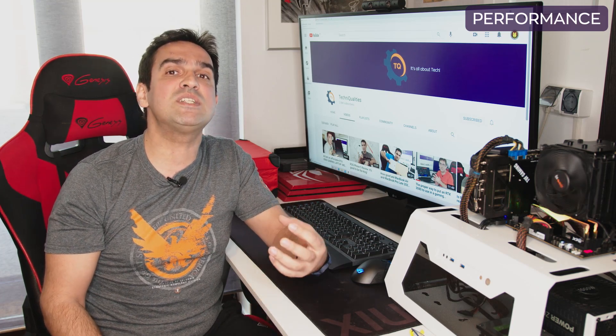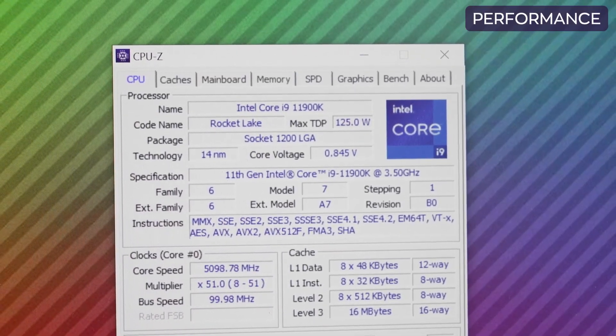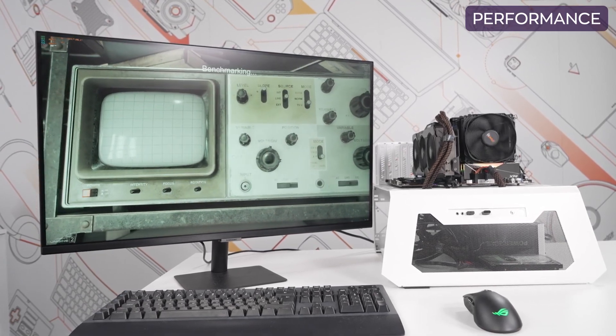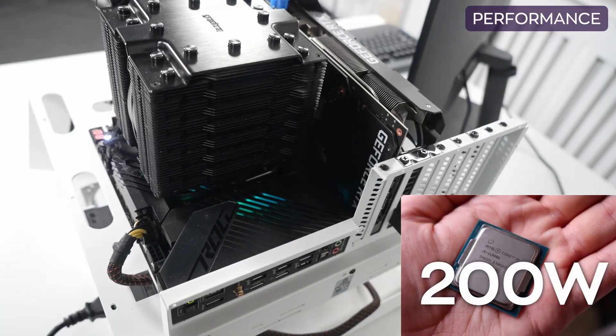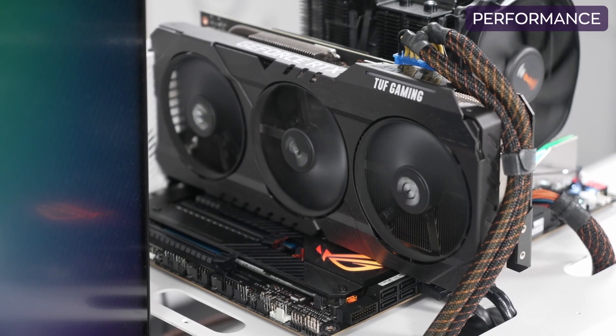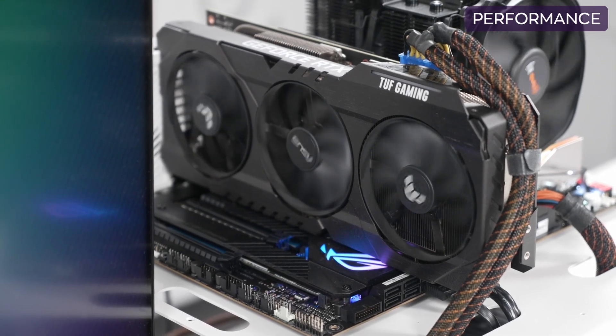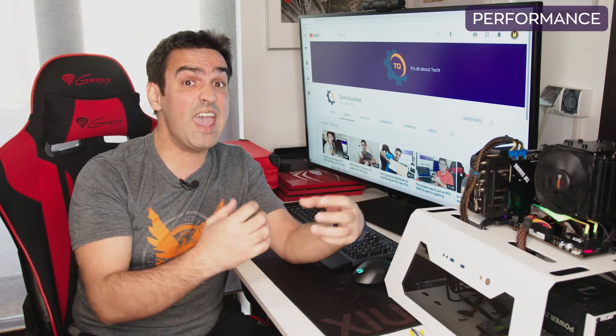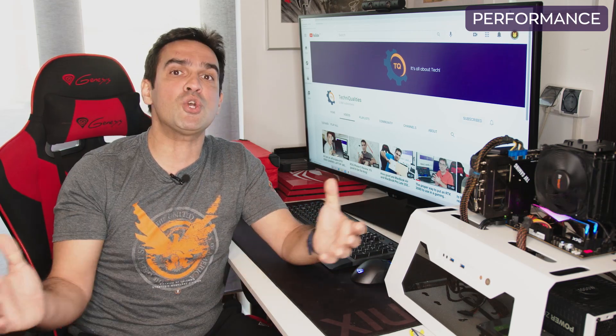I must address two extremely controversial topics regarding the Rocket Lake series: power consumption and temperatures. Core i9-11900K is advertised as having a TDP of only 125W — and that's a big fat lie. The moment you turn on any of the three Turbo Boost functions, the processor starts eating 200W of your home's electric bill, which in turn will affect the temperatures. As if an RTX 3080 wasn't ruthless enough, the PSU has to endure this additional TDP as well. Even worse, Intel did not care to include in the box anything which might resemble a CPU cooler. Sorry man, that's up to you.